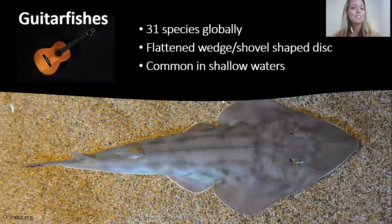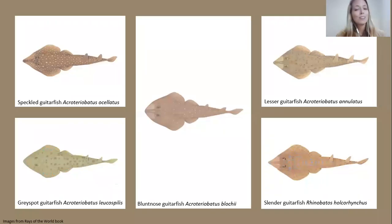Guitarfishes are the smaller sisters to the wedgefishes. Their snout is longer and varies between species. These guys are often found hiding in the sand with just their eyes poking out — very cute. There's quite a diversity of them, and we are lucky here in South Africa to have at least five species. That middle one, the blunt nose guitarfish, has a rounded snout and is endemic to Namibia through to the Western Cape — found nowhere else in the world.